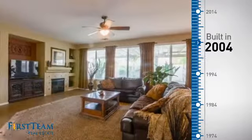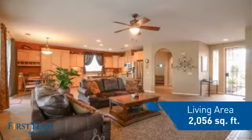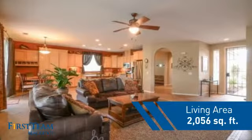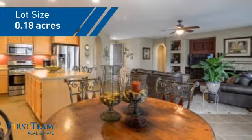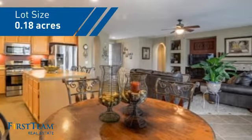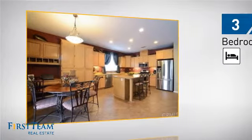This property was built in 2004 and features over 2,000 square feet of space, giving you a spacious layout to play host or kick back and relax after a long day. Inside you'll find three bedrooms, so everyone has a private space to come home to.